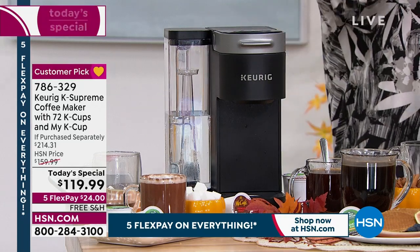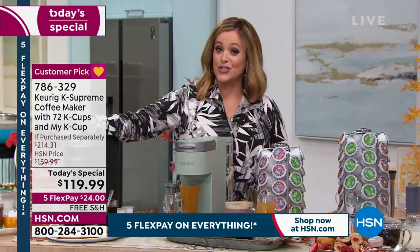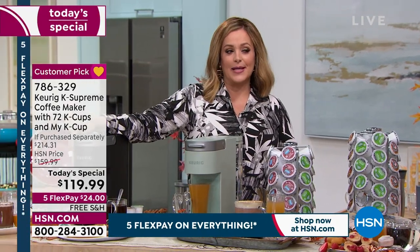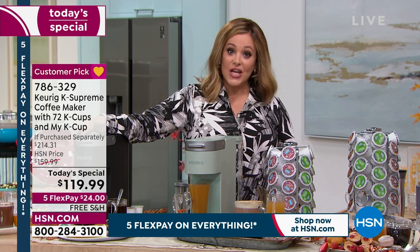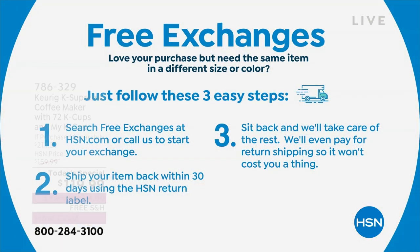$24 is all you pay tonight to bring it home. Remember, we now have free exchanges — if you get the black and decide you want the red, free exchanges are available. Search free exchanges at hsn.com or give us a call and we'll help you with your exchange.